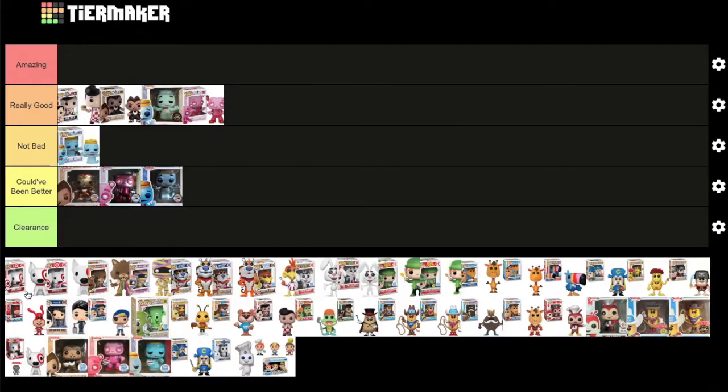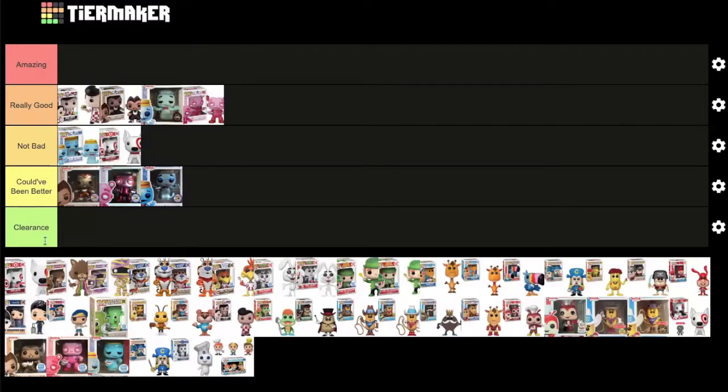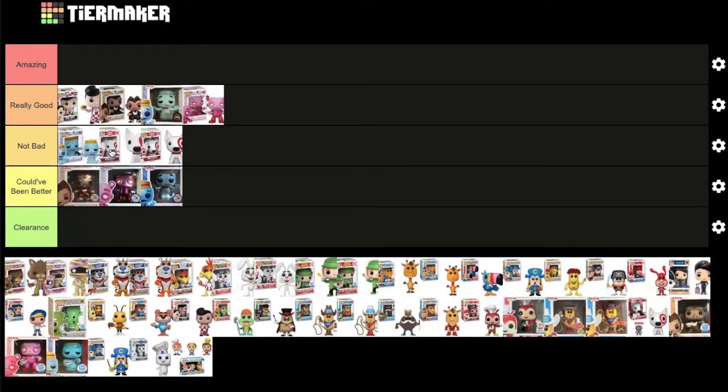Now the Bullseye pops — Target exclusives, both the common and flocked versions. MD is a big fan of this ad icon but acknowledges there's not a whole lot going on with the design, so both go under 'not bad.' The flocked version goes in front of the common one.